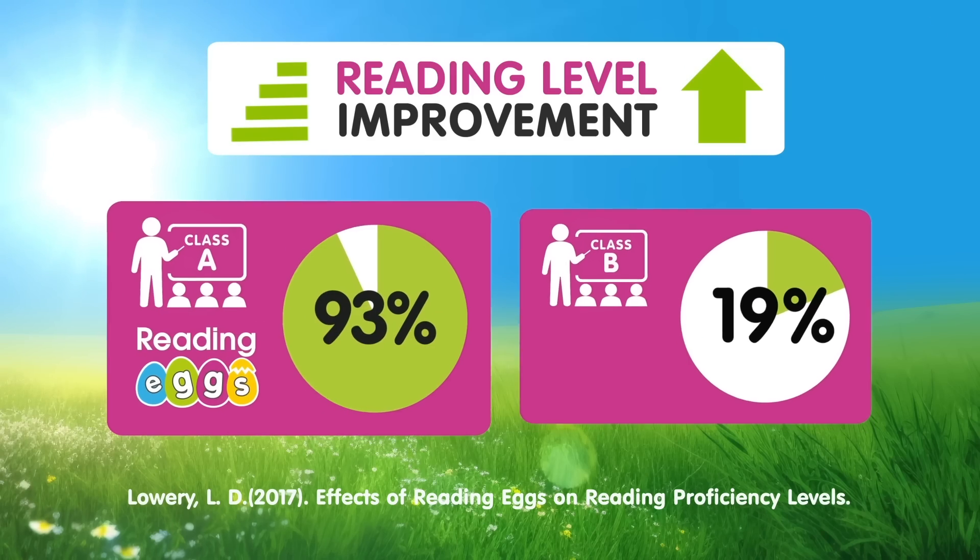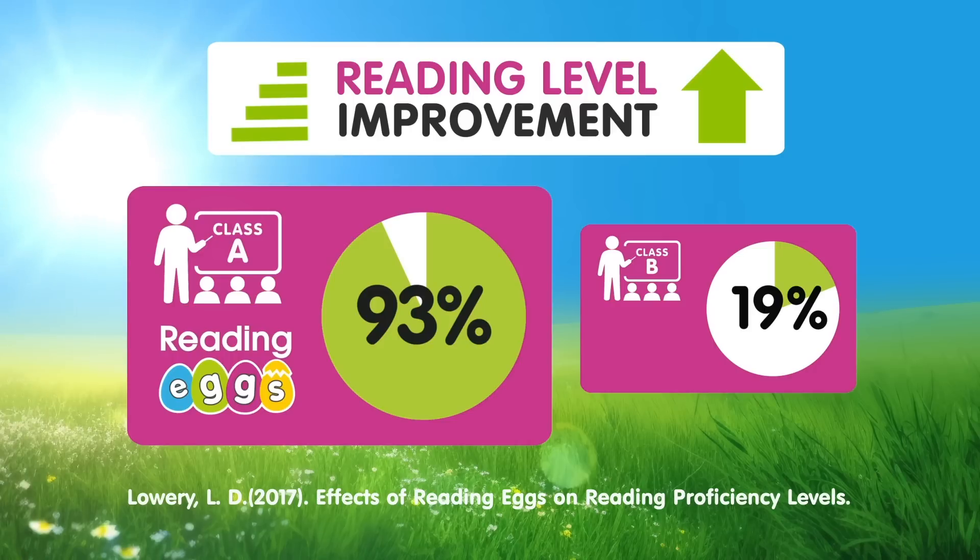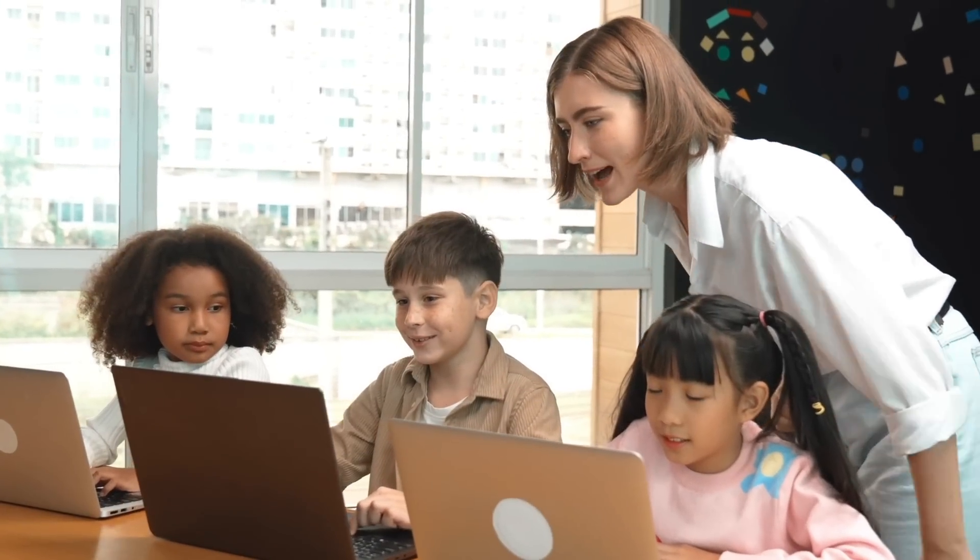With a staggering 93% of students improving by at least one reading level, in contrast to the comparison group.